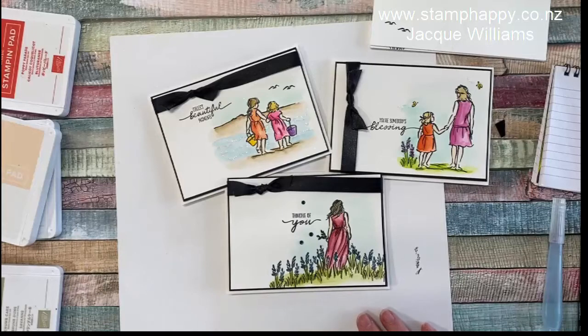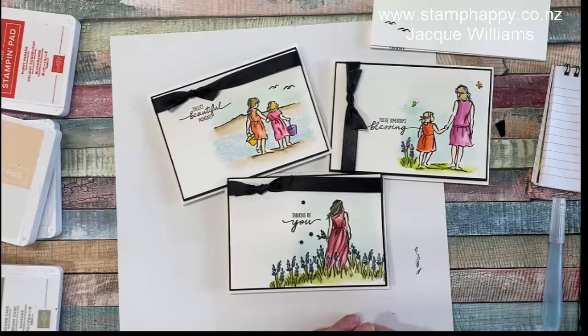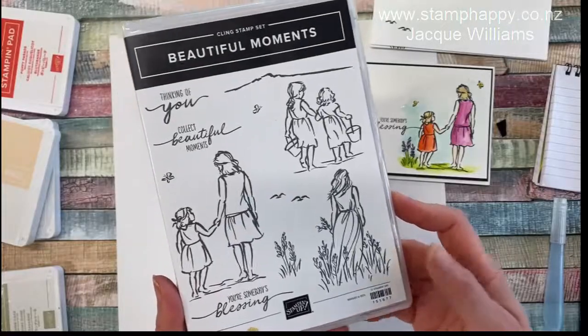I hope you enjoy that and give this a try. These are really nice cards you can stamp up and then paint in while you're watching a movie. I hope you enjoy using the Beautiful Moments stamp set. This is Jackie — thanks for watching and I'll see you next time.